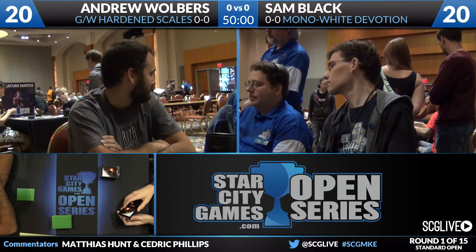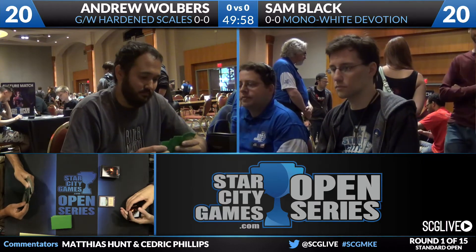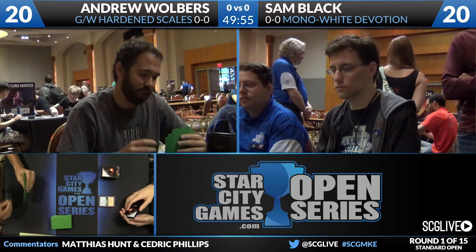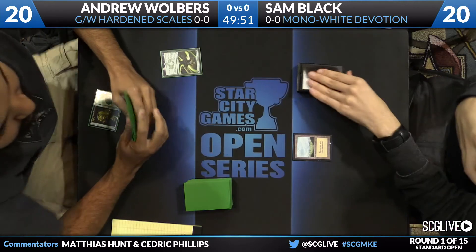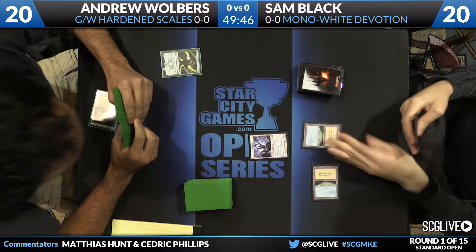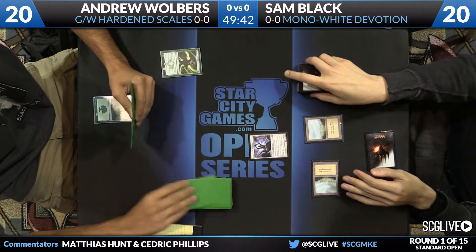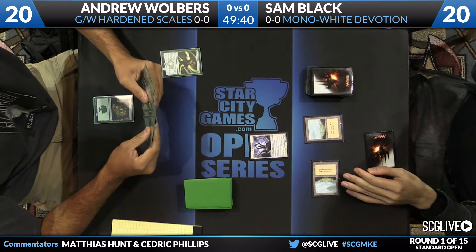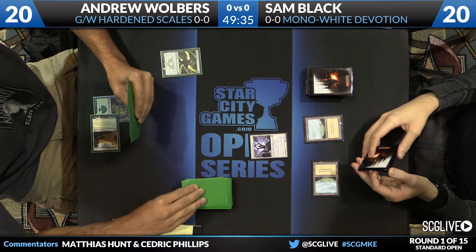Sam Black was able to make the top four and he's going to be going against a brew — if we're being honest — in Green White Hardened Scales. Sam Black's resume speaks for itself from the Madison area, with a top four finish at Worlds. The Green White Hardened Scales deck from Andrew Walbers was originally designed by Ken Yukuhiro, who played it at Pro Tour Magic Origins to a very good finish.